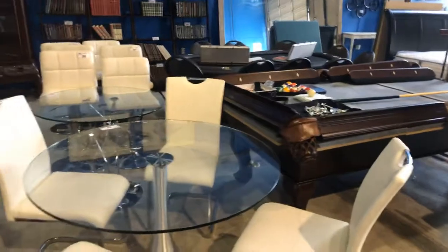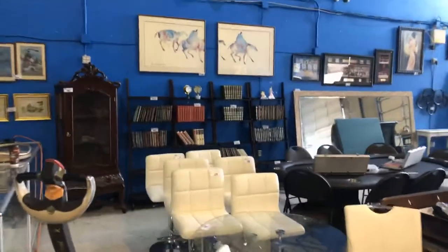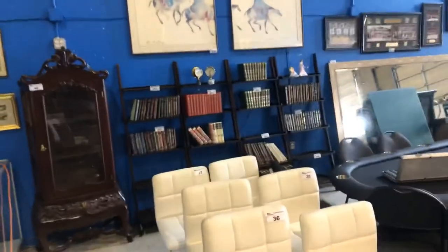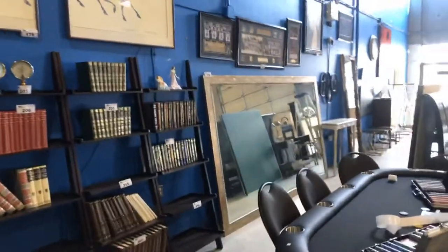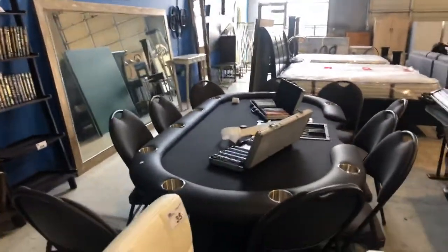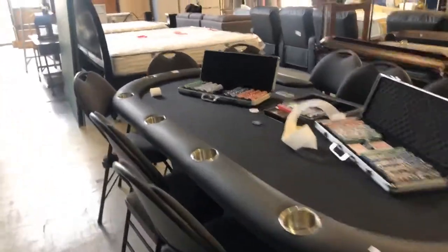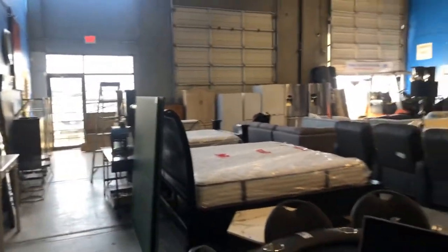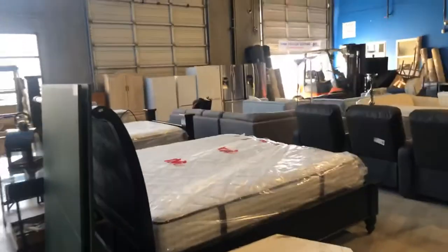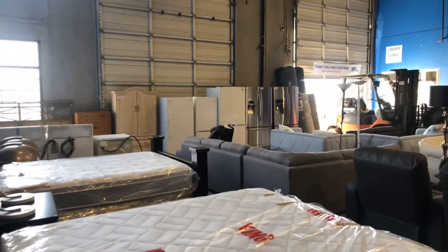We've got the pool table — taken apart, everything intact, felt is intact, it's a nice slate pool table. We cleaned out the entire library including the library books. Look at the size of that mirror back there. We've got the poker table, 10 chairs, poker chips — the whole bit. We've got bedroom furniture and lots of appliances: freezers, fridges, all in working order.